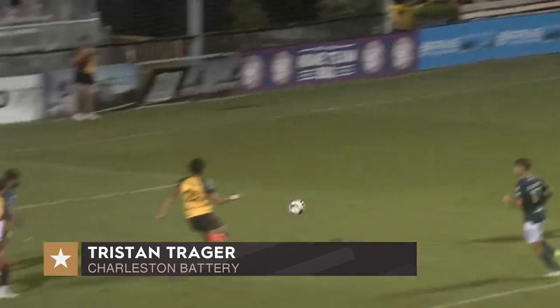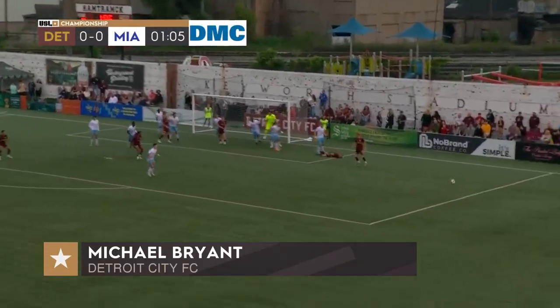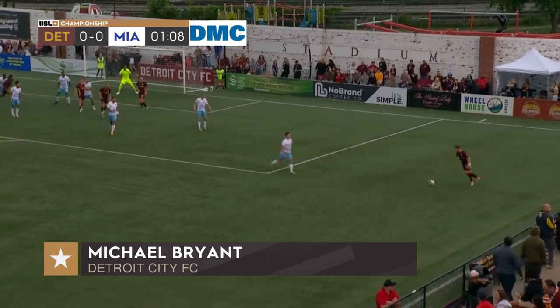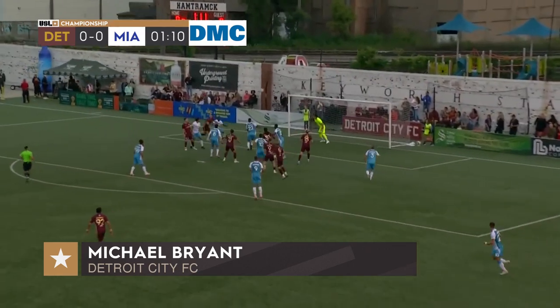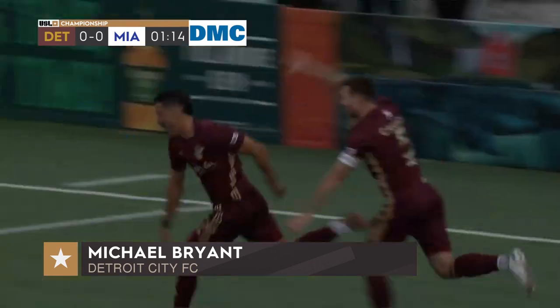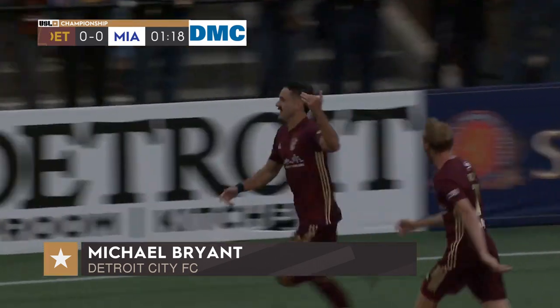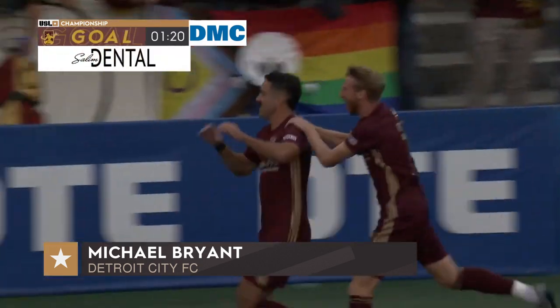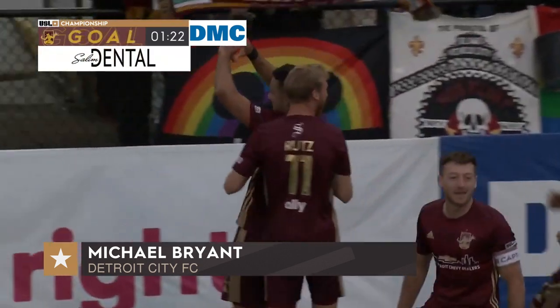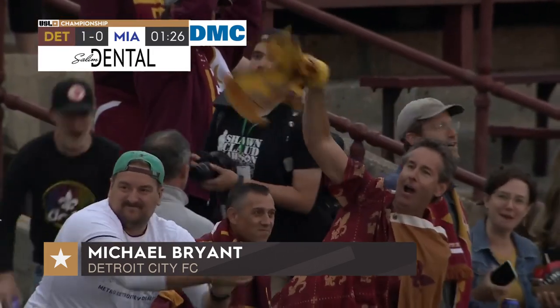Swinging the ball from side to side, this one up towards the middle and headed out by Miami. A second ball in, chance towards the back post, headed home — beautiful. Michael Bryant puts Detroit City on the board. Such a great start, exactly what Detroit's looking for. That is a stunning goal.